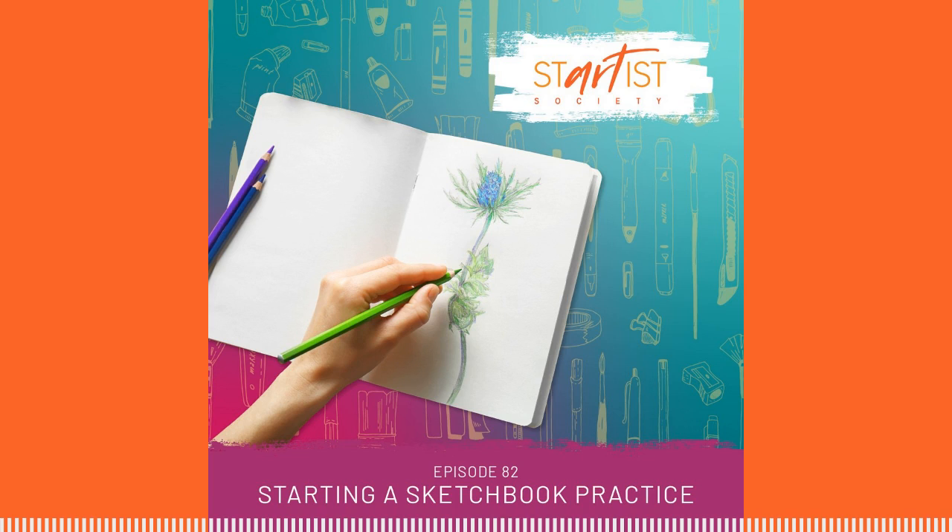Hi, this is Laura Lee Griffin. And this is Nikki May with the Startus Society, inspiring you to stop getting in your own way and start building an art biz and life that you love. We are artists who believe strongly in the power of community, accountability, following your intuition, taking small actionable steps, and breaking down the barriers of fear and procrastination that keep you stuck. Follow along with us on our creative business journey as we encourage you on yours.